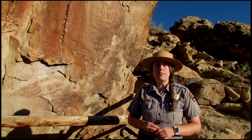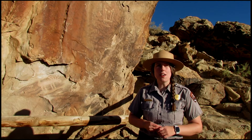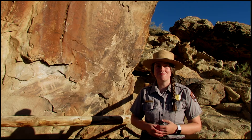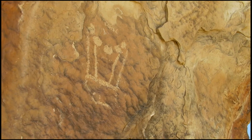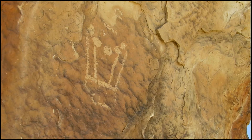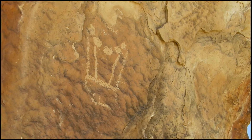Some figures have elaborate decorations like headdresses, earrings, and jewelry. Animal figures found include bighorn sheep, lizards, birds, and snakes. We can speak with descendants of the Fremont from modern Native American groups about what these petroglyphs may mean, but for now they provide an intriguing connection to the people and the cultures of the past.